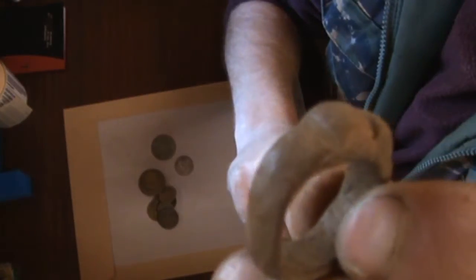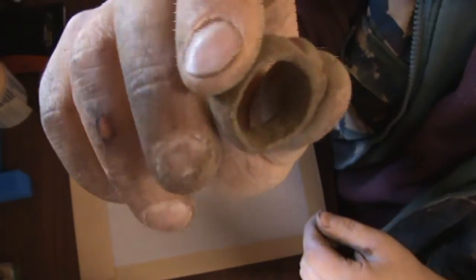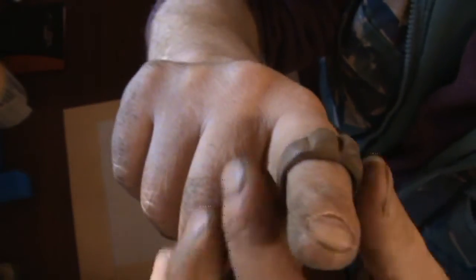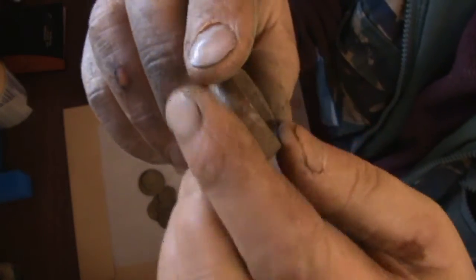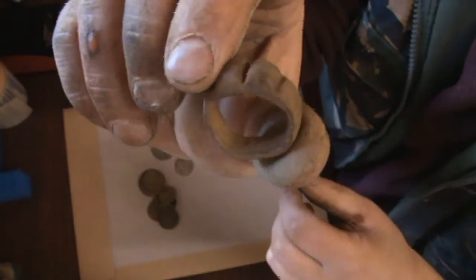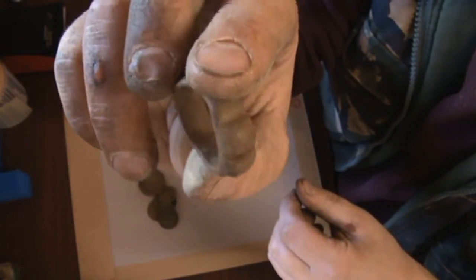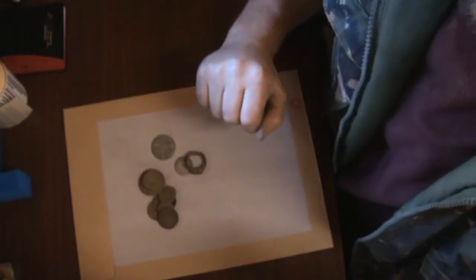I don't know whether it's made of bronze or what. Some viewer might have an idea of what it is. It's definitely a ring, but it's a really heavy, monstrous sort of ring. So if anybody has any ideas, they can let me know, because I really don't know. Thanks for watching.